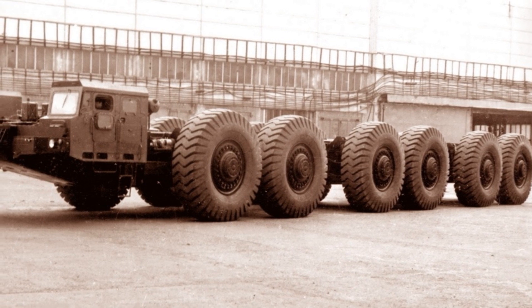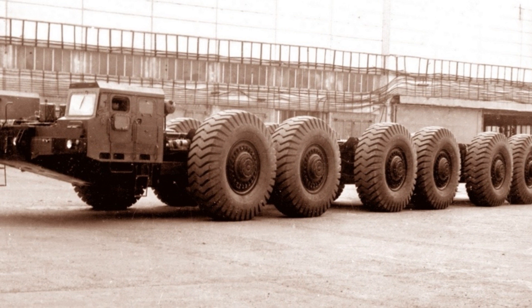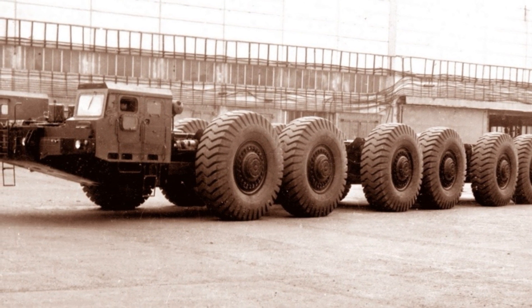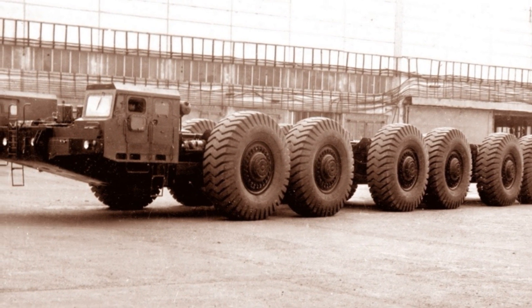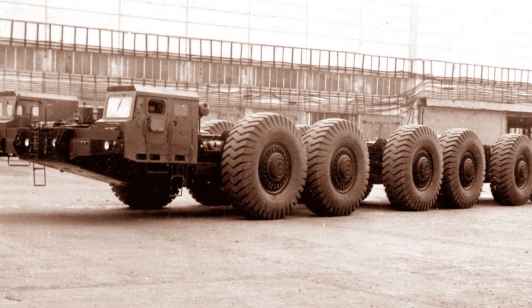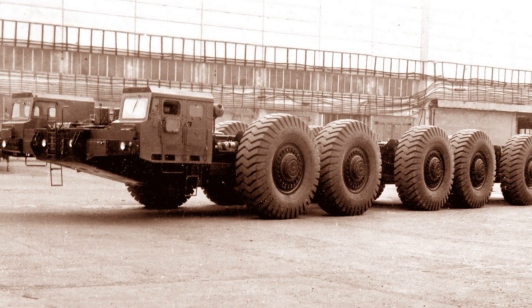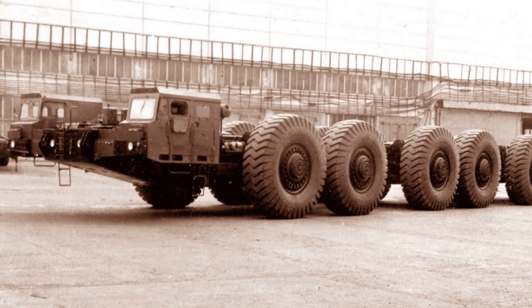As the main engine, a shipboard 12-cylinder diesel engine with a capacity of 1,500 hp was used. In addition, another 330 hp diesel engine was installed on the machine to provide energy to auxiliary systems, such as electric generators, a steering hydraulic pump, and a brake compressor.